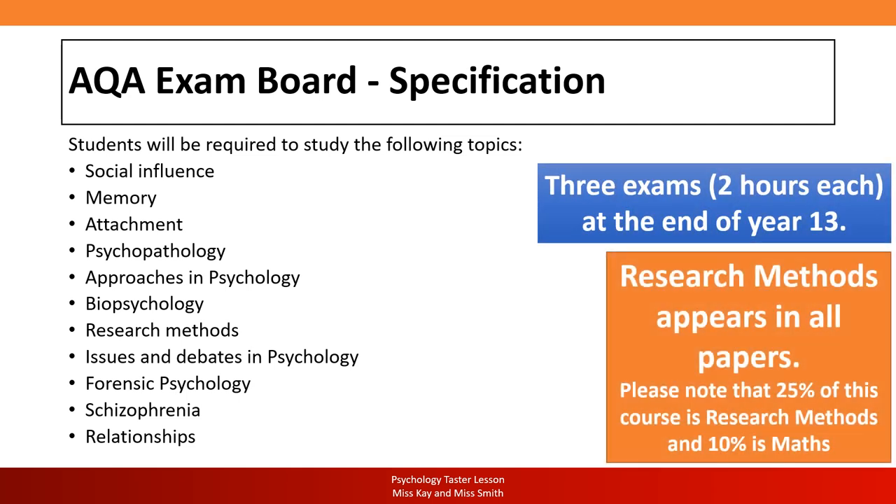At the end of year 13 you have three exams, each lasting two hours. Within each exam there are four sections of 30 minutes each. The rule is roughly one minute per mark — so a 30-minute section has a 24-mark allocation, giving you some thinking time plus writing time. Research methods is a double section in paper two because it's so important, accounting for 25–30% of your overall mark. It also comes up in shorter questions in papers one and three. Additionally, 10% of your psychology A-level is maths — inferential statistics, graphs, data analysis and data collection.